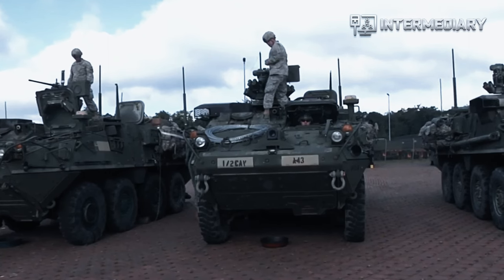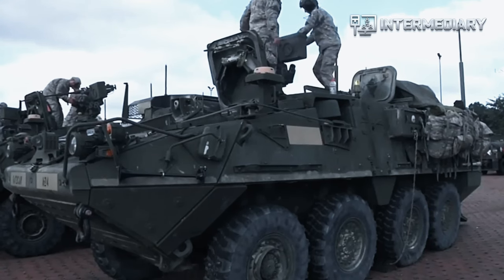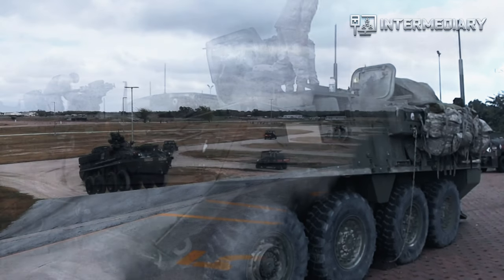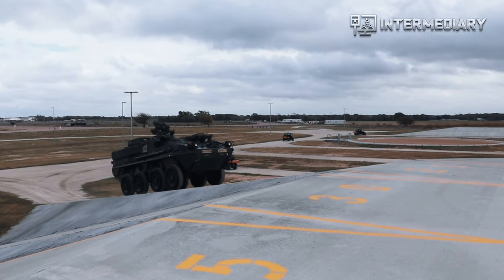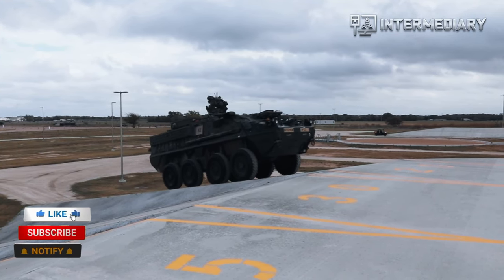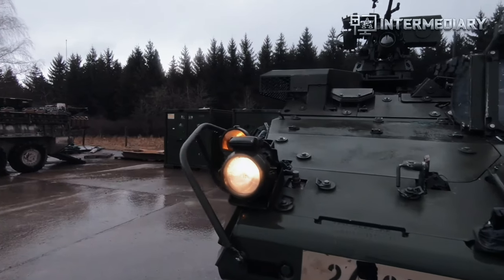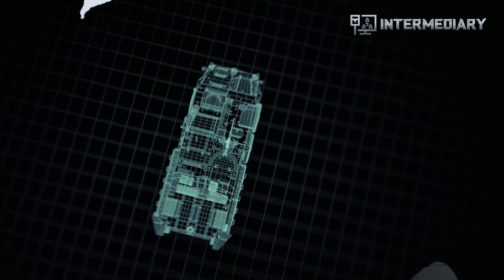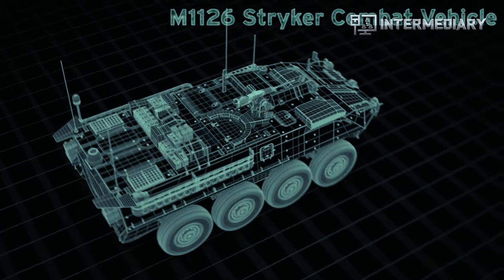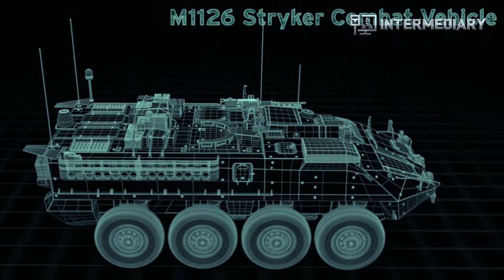The eight-wheeled Stryker Combat Vehicle is the U.S. Army's Stryker Brigade Combat Team primary combat and combat support platform and the focal point of ongoing Army transformation. Significantly lighter and more transportable than existing tanks and armored vehicles, the Stryker fulfills an immediate requirement to provide combatant commanders with a strategically deployable C-17/C-5 and operationally deployable C-130 Brigade, capable of rapid movement anywhere on the globe in a combat-ready configuration.